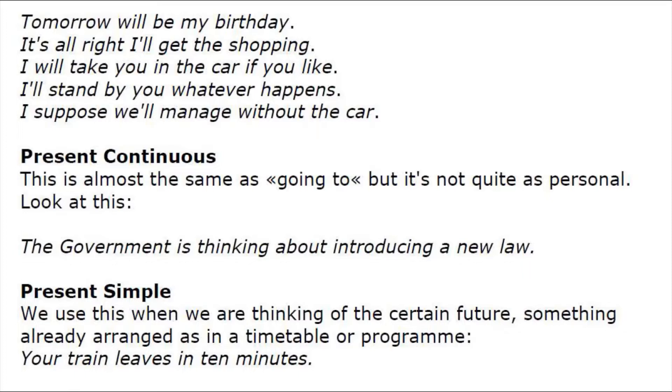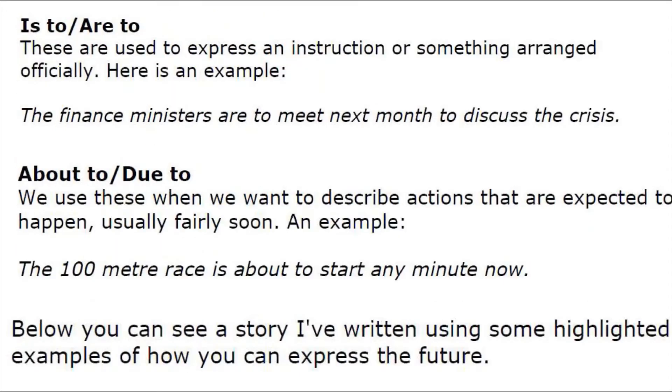'Your train leaves in 10 minutes.' 'Is to' and 'are to': these are used to express an instruction or something arranged officially.